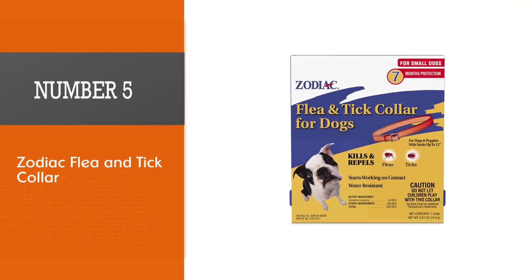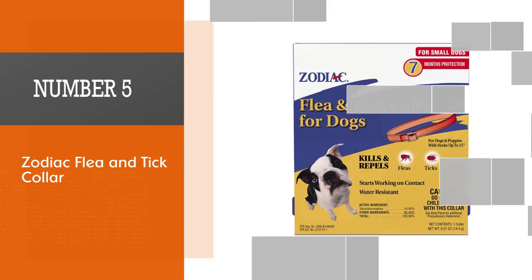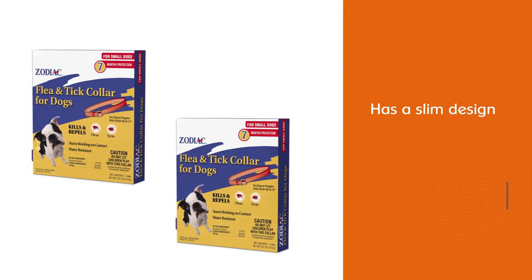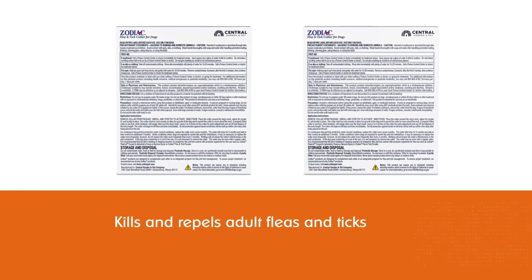Number five: Zodiac flea and tick collar. The Zodiac flea and tick collar is a top choice for small dogs as it has a slim design that won't weigh them down. The active ingredient is tetrachlorvinphos, which kills and repels adult fleas and ticks, starting to work on contact and providing full-body protection to your small pooch.